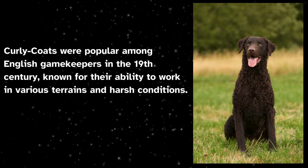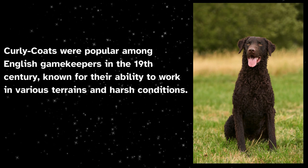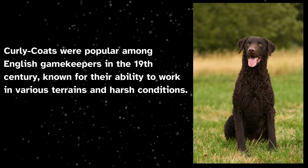Curly coats were popular among English gamekeepers in the 19th century, known for their ability to work in various terrains and harsh conditions.